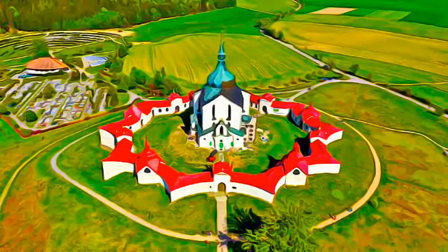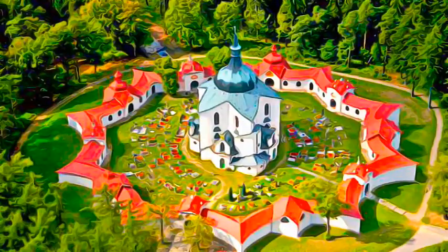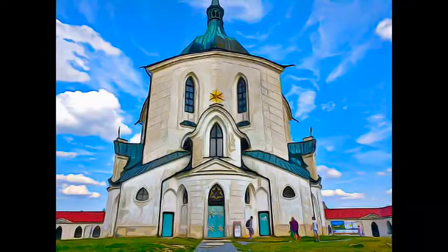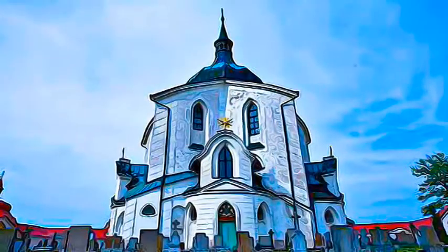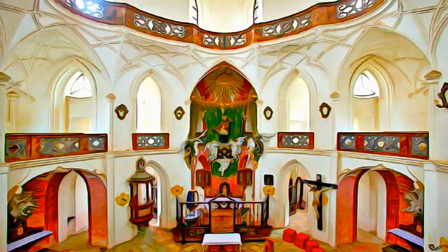The church was constructed at the beginning of the 18th century on a star-shaped plan. It is the most unusual work by the great architect Jan Blažej Santini, whose highly original style falls between Neo-Gothic and Baroque.